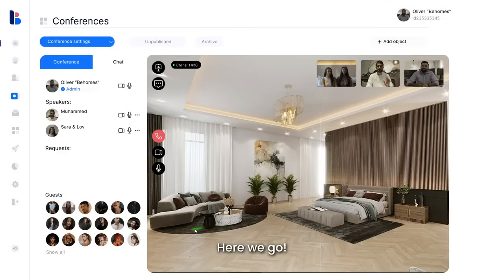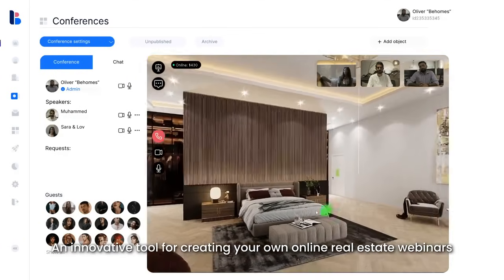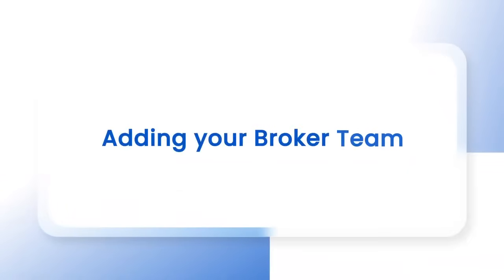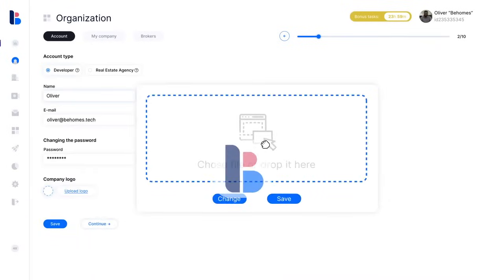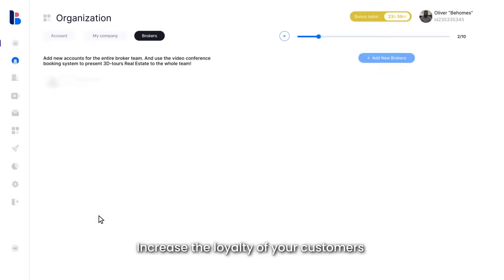Here we go. An innovative tool for creating your own online real estate webinars using 3D tours technology — set up in 90 seconds. Add your broker team and create a new company in just three to four minutes, increasing the loyalty of your customers.